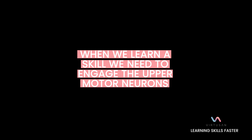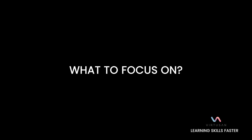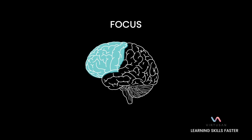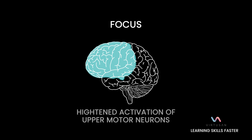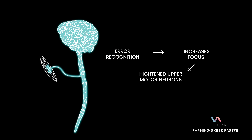When we learn a skill, we need to engage the upper motor neurons. And the only way to do that is to focus. The neuroscience literature makes clear that error recognition — focusing on your screw-ups — activates frontal cortex areas that cue up and increase focus, and leads to heightened activation of upper motor neurons. In other words, errors increase focus, which is mentally uncomfortable, but that increases activation of the upper motor neurons for deliberate action and leads to faster learning.